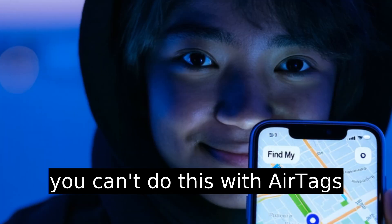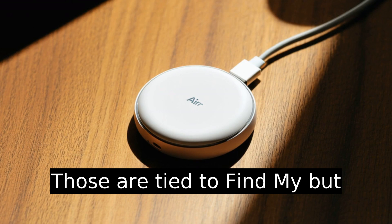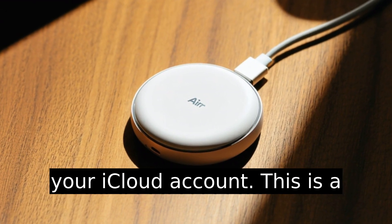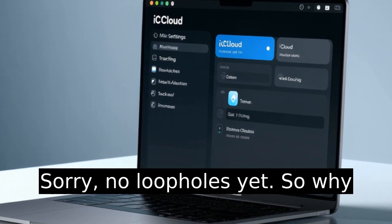Also important to note: you can't do this with AirTags or third-party accessories. Those are tied to Find My but can't be the source location for your iCloud account. This is a full Apple device-only trick — sorry, no loopholes yet.